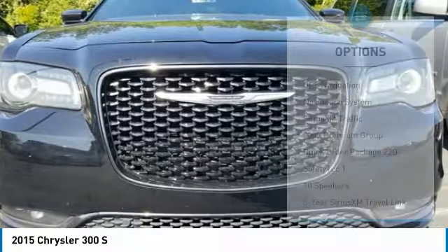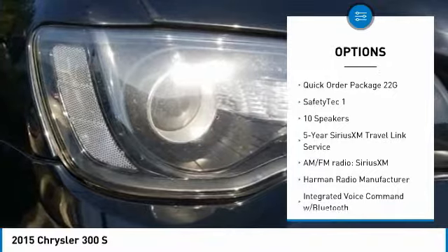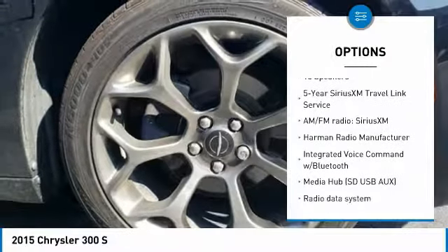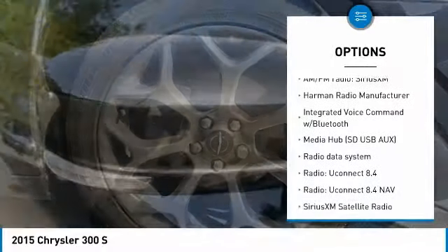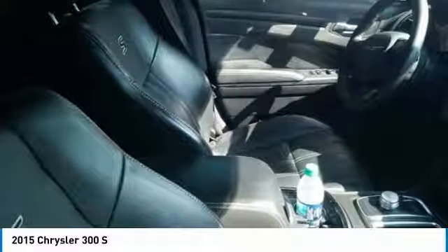Here are some of this vehicle's great options: power passenger seat, navigation system, backup camera, traction control, dual airbags, air conditioning, Bluetooth, power steering, four-wheel disc brakes, and universal garage door opener.